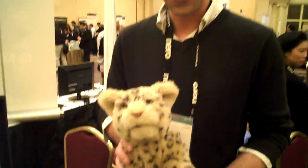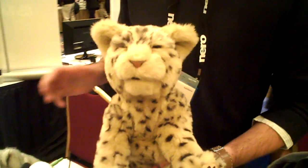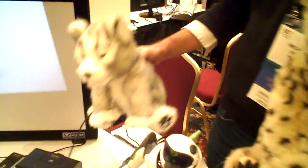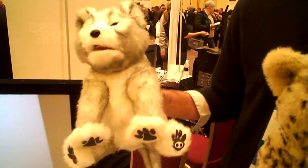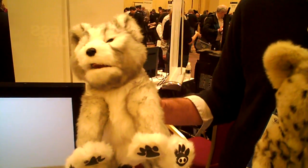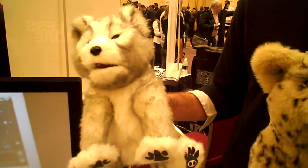New to the Wowie Alive line this year are a few new species. We've got the Wowie Alive leopard cub here, and over next to him we have the Wowie Alive husky puppy. There are two other varieties as well: the Wowie Alive seal pup, as well as the Wowie Alive koala joey.